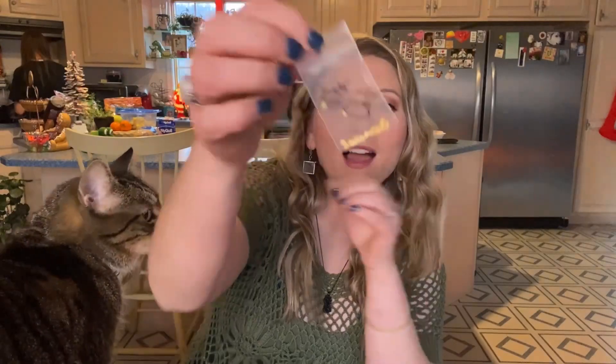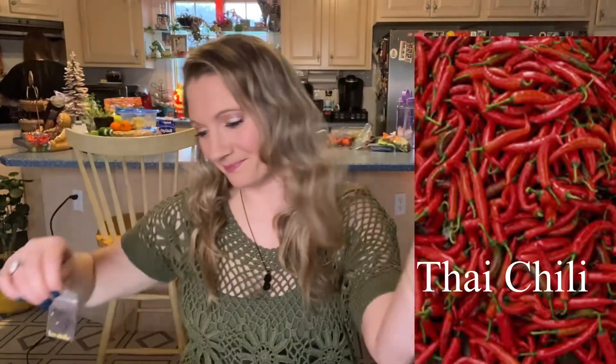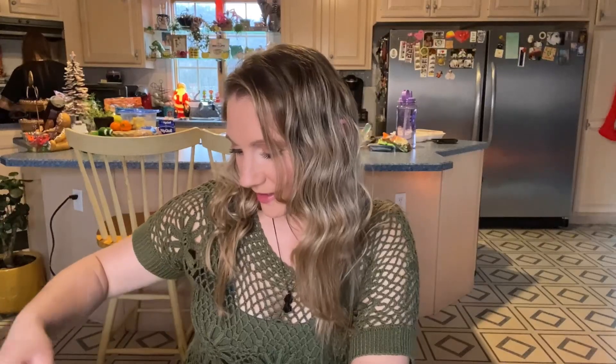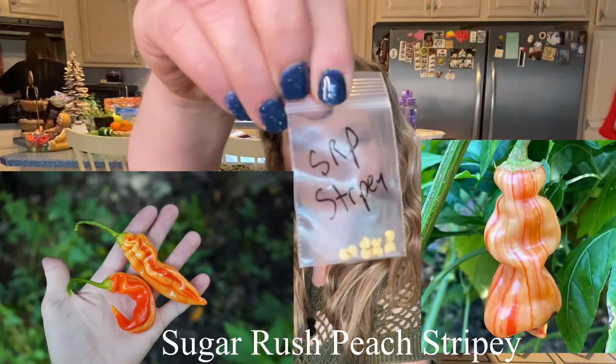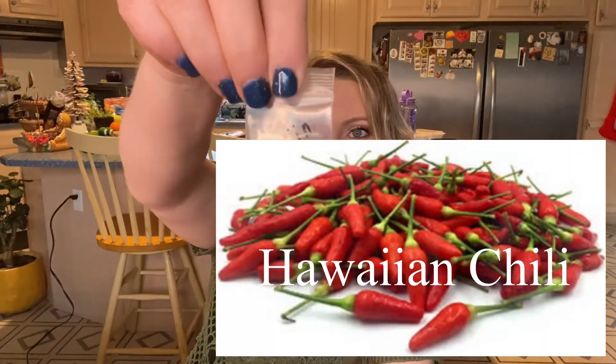This one is called Thai Chili — if anybody has grown any of these peppers, comment down below and let me know what you think. This one is Sugar Rush Stripey. I have Sugar Rush Peach and I really liked that one, and this one's really pretty — it's got stripes. This one is Hawaiian Chili.